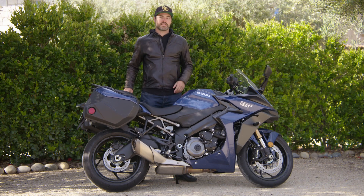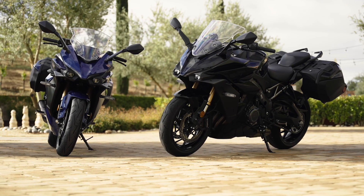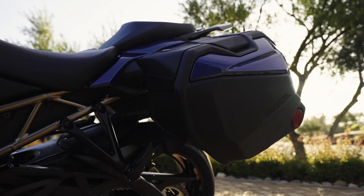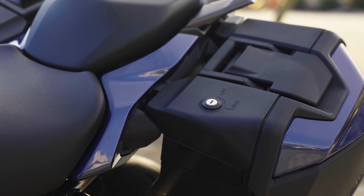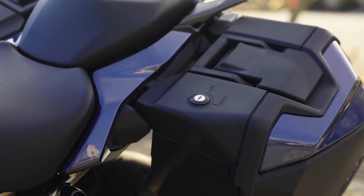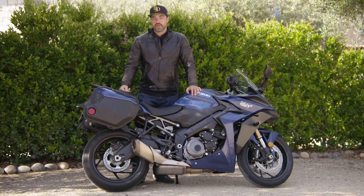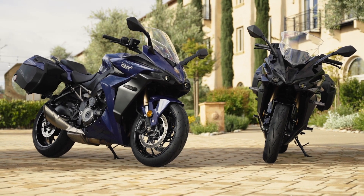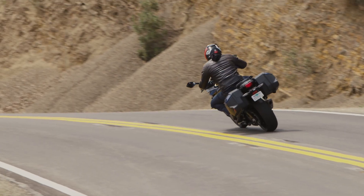Today we've just jumped off this thing. This is a very important bike for Suzuki — the 2022 GSX-S1000 GT+. That little plus sign at the end of the name gets you the 36-liter saddlebags. If you didn't want the saddlebags, you can buy the standard model for $13,149 MSRP in the United States. But if you want this one, it's going to cost you $13,799. You can also buy the standard one and add the saddlebags as accessories, but you end up spending more than if you just bought this one to begin with.